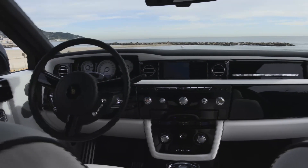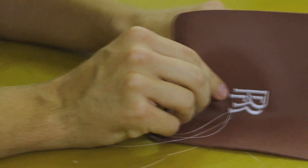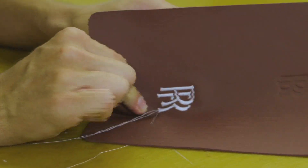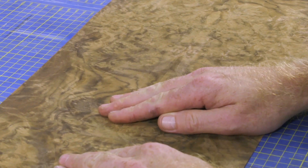The inside of the Phantom II Drophead Coupe is by far the most impressive part of the car. This is handmade by some of the world's best craftspeople. The trim work is hand-painted. The wood is hand-picked and finished so every single piece is perfectly matched, and put together by master upholsterers.